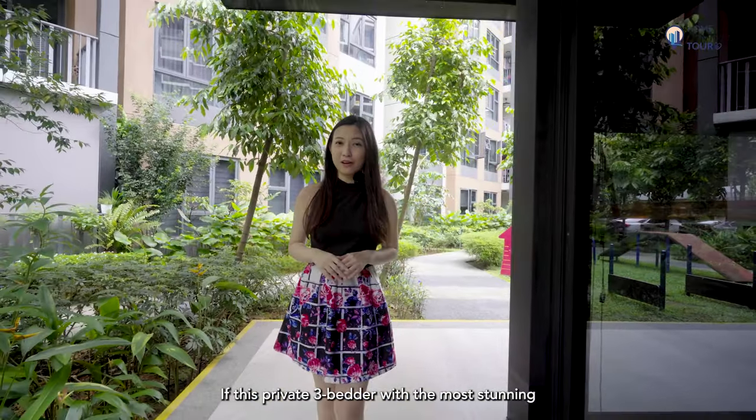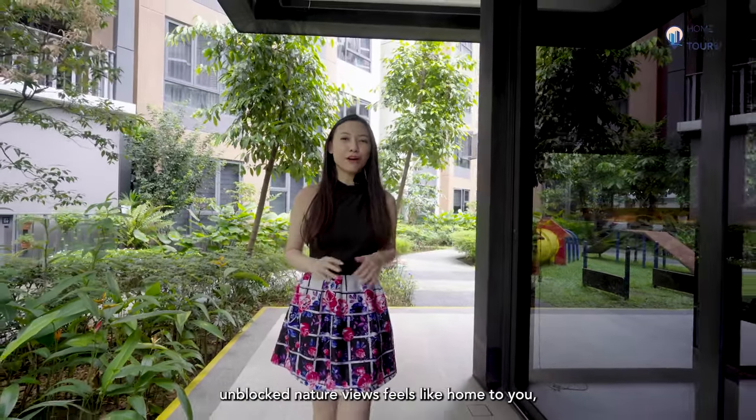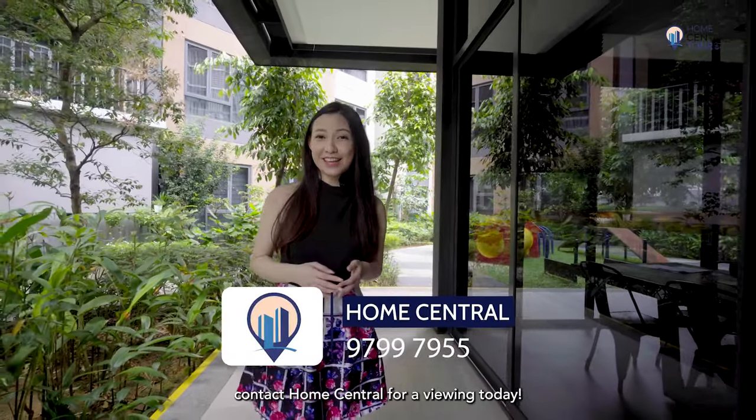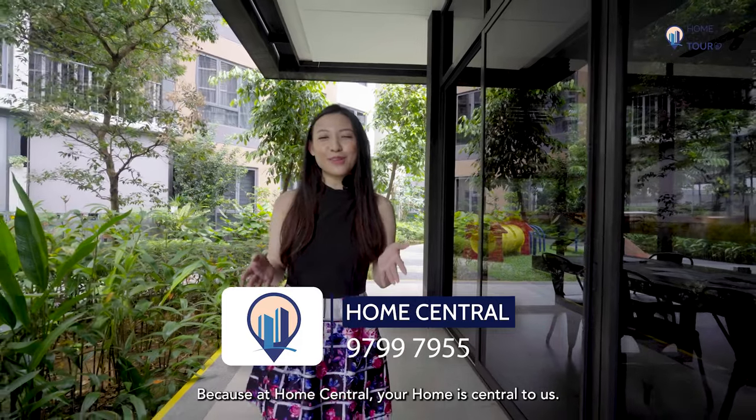If this three-bedder with the most stunning unblocked nature view feels like home to you, contact Home Central for a viewing today — because at Home Central, your home is central to us.